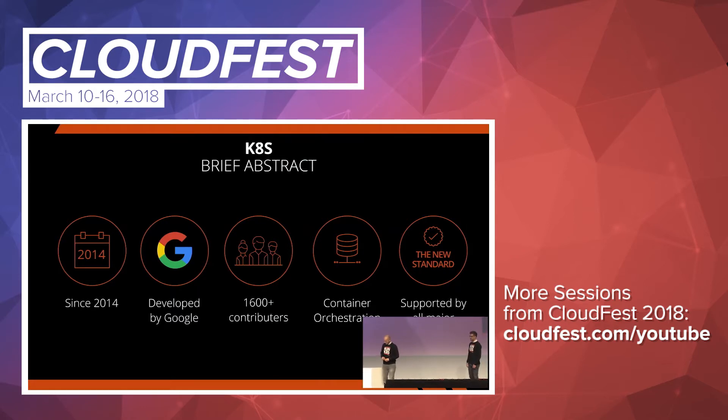Thanks Marco. I'm really happy to be here at CloudFest for the first time, speaking about Kubernetes. Many of you have seen our shirts — K8S. It's a short term for Kubernetes: K, eight letters, and S. Kubernetes is a container orchestration system developed by Google. Google has a lot of experience running containers because they had an internal tool called Borg, which was container orchestration, and all that experience flew into Kubernetes.